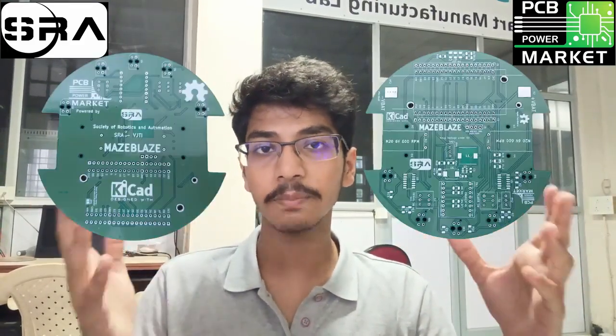The ESP32 is where we wrote all the code and what controlled all the features. Tying it all together was our custom PCB provided to us by PCB Power, which allowed us to seamlessly interface with every single component on board the bot.